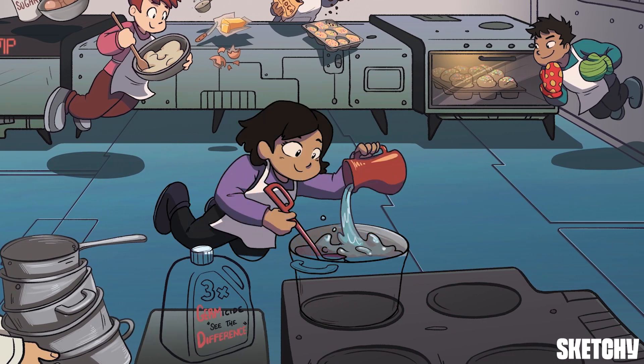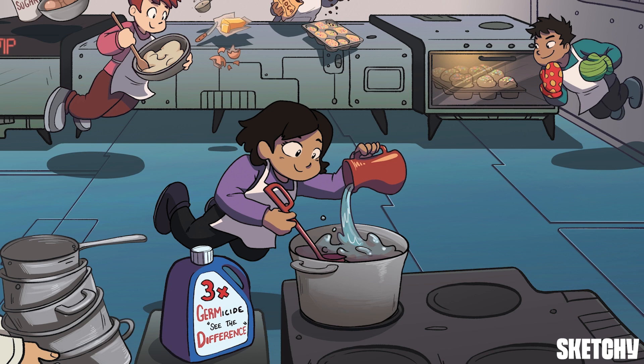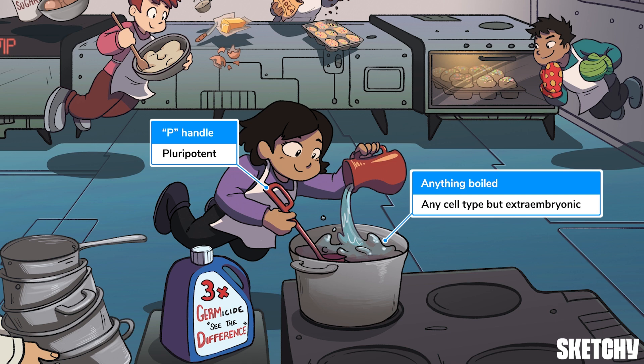Once differentiation begins, the final options are slightly restricted. This gal stirring a pot of water with a pea-handled spoon represents pluripotency. Pluripotent stem cells lack the ability to become extra-embryonic structures, such as the placenta, but they can become any cell type inside the body — similar to how this chef still has a lot of options in terms of what she can put into that pot. Pretty sure she won't be making a quiche in there, but anything boiled — oatmeal, boiled cabbage, instant ramen — they're all still on the table.